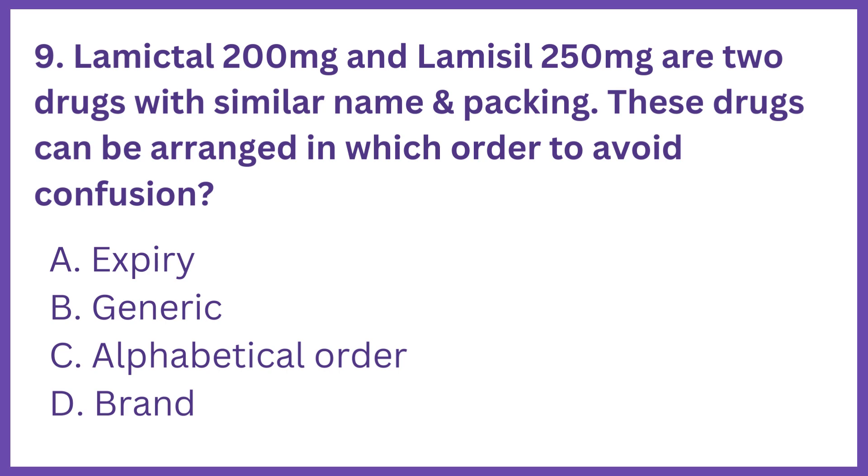Option A: Expiry date. Option B: Generic. Option C: Alphabetical order. Option D: Brand name.